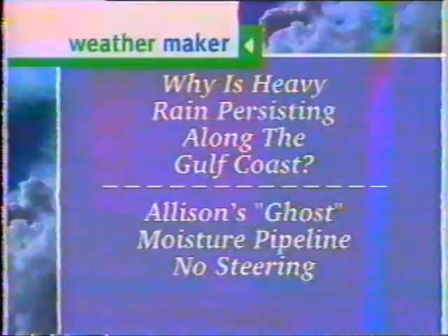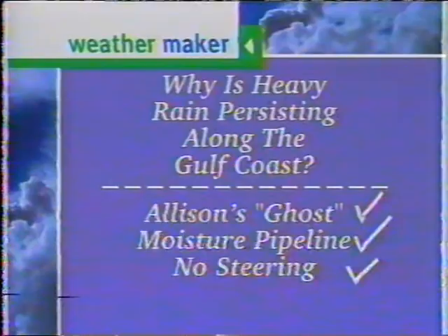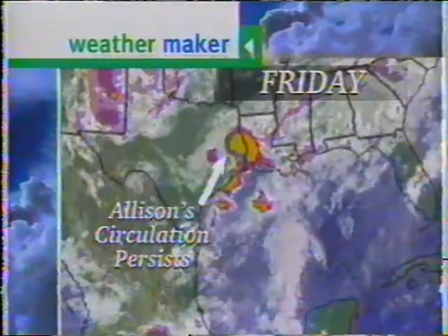We have a very weak low-pressure center — actually two. One of them is the Ghost of Allison. The other feature is a very steady stream of moist air, a moisture pipeline off the Gulf of Mexico with virtually no steering to get rid of the circulation. It's moving very slowly — over the last six hours it's starting to move to the south. You can see over the last two days or so, this low-pressure center moved to the north and it's finally pulled back to the south. Right now it's heading south, just north of Victoria, Texas, and with that warm, moist air pipeline, very heavy rain is falling on the east side of the circulation.